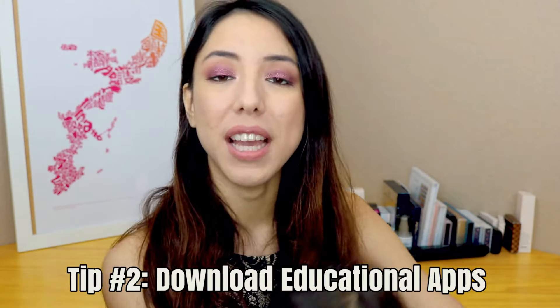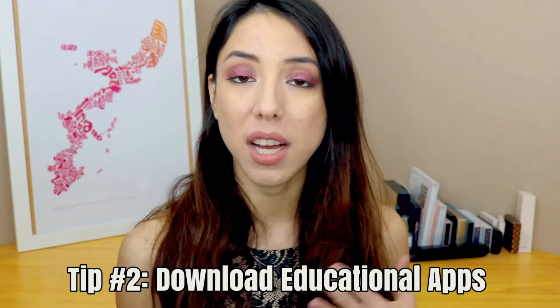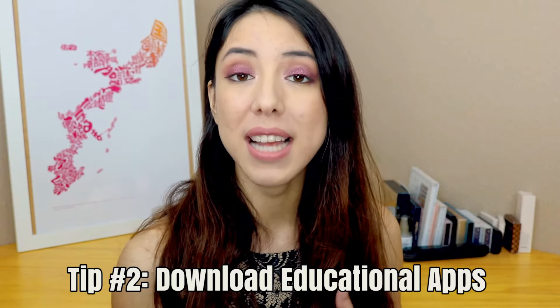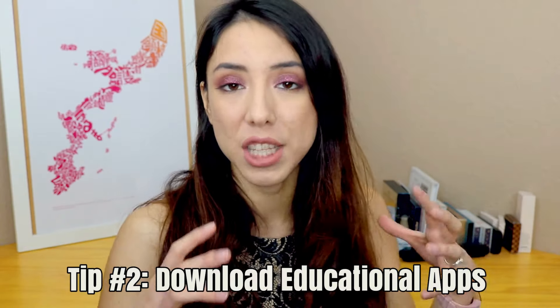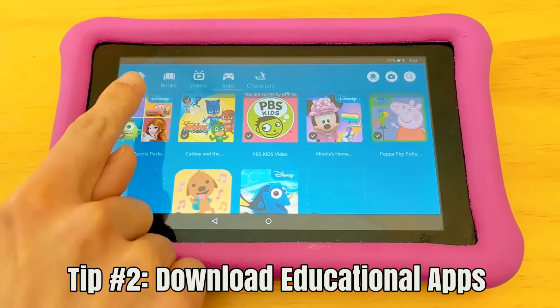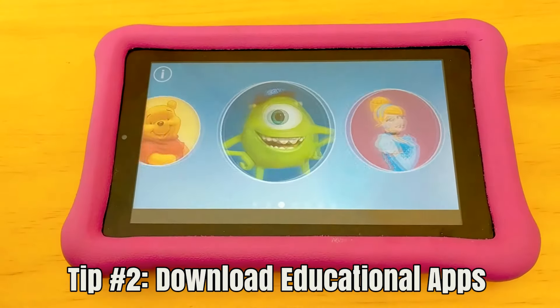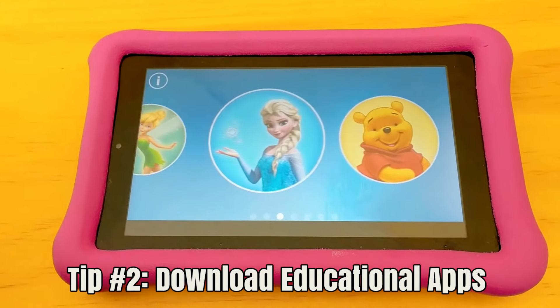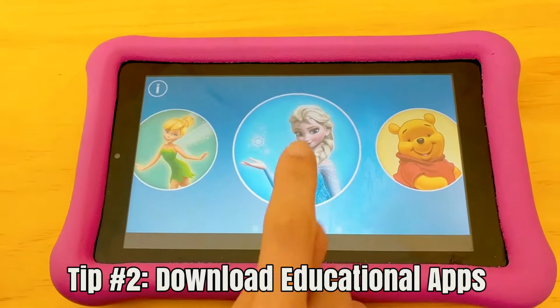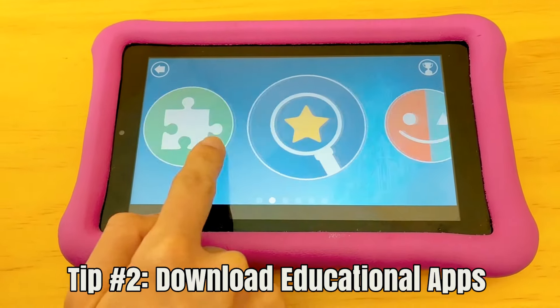My second tip is tied in with the first one, in that you do need a device for it, and that is to download kid-friendly interactive game apps. I really like the Amazon Kindle for Kids device — they have apps pre-installed and my favorite one is the Disney one, where she can choose between her favorite Disney characters and play games related to that theme. There are puzzles, matching games, and memory cards, and that really does keep her entertained for a while.